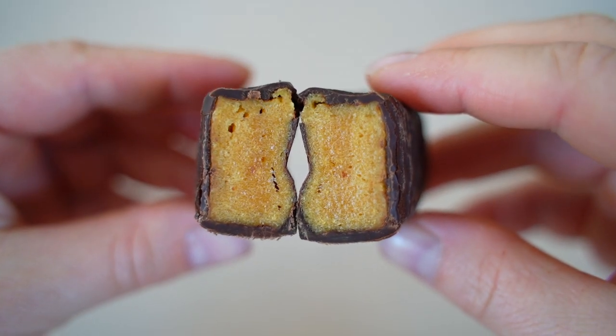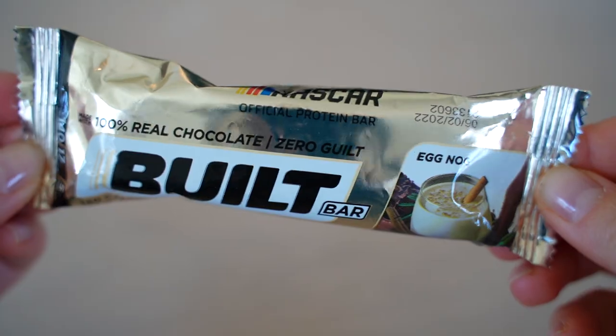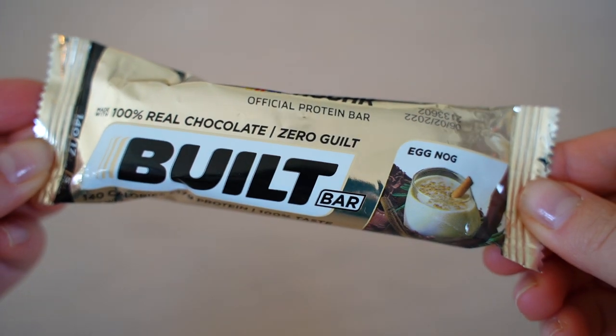Caramel Macchiato — a flavor we've never seen in a protein bar before. It's really good — very subtle coffee, like coffee milk, and much softer than most of the others. Both scores: 7.5.